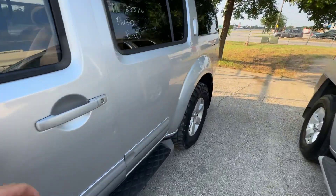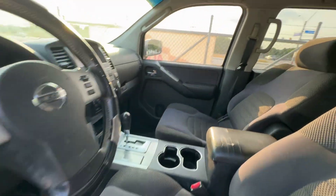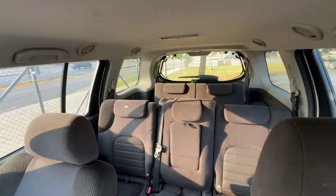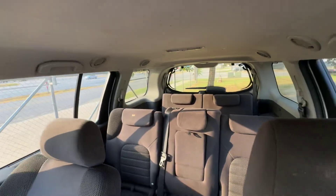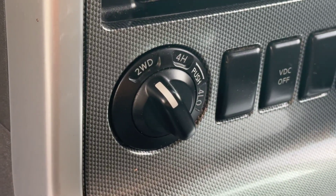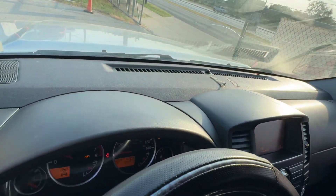On the interior, we have gray seats. Three rows of seats back there. Headliner looks good. Once again automatic, four-wheel drive. Dash is clean.